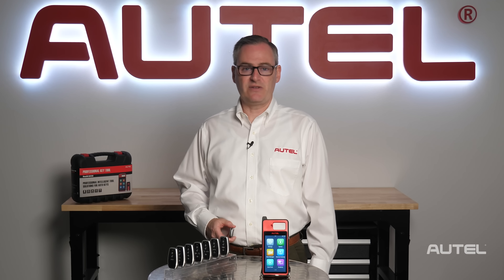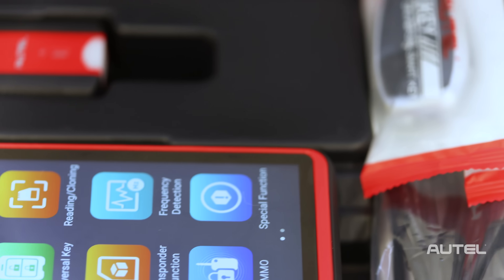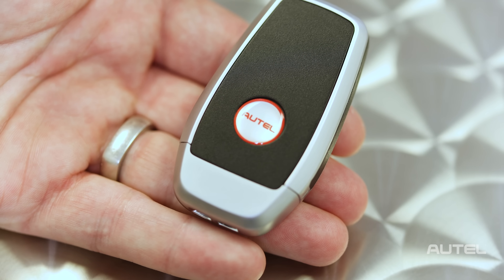Contact an authorized Autel dealer to purchase individual iKeys, or to purchase the Maxi IM-KM100 tablet kit that includes two keys. For more information on our full family of products, please visit us at Autel.com.